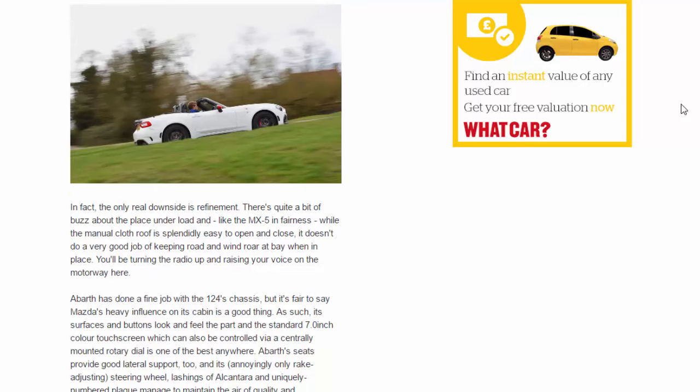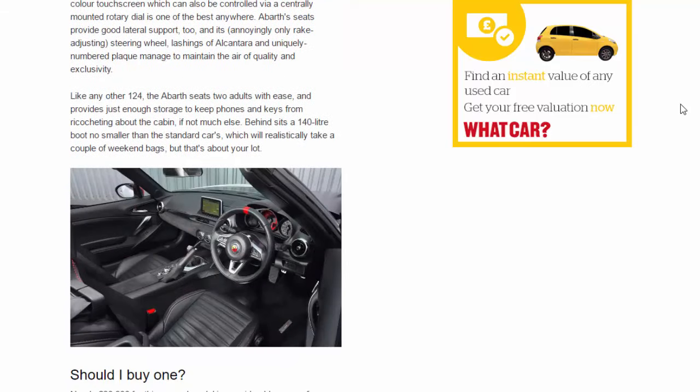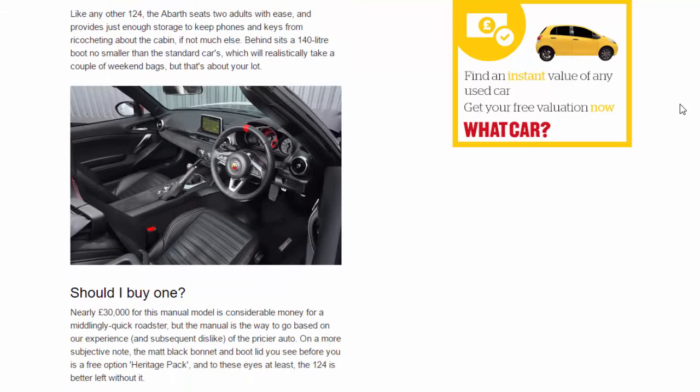Like any other 124, the Abarth seats two adults with ease and provides just enough storage to keep phones and keys from ricocheting about the cabin — but not much else. Behind sits a 140-litre boot, no smaller than the standard car's, which will realistically take a couple of weekend bags, but that's about your lot.